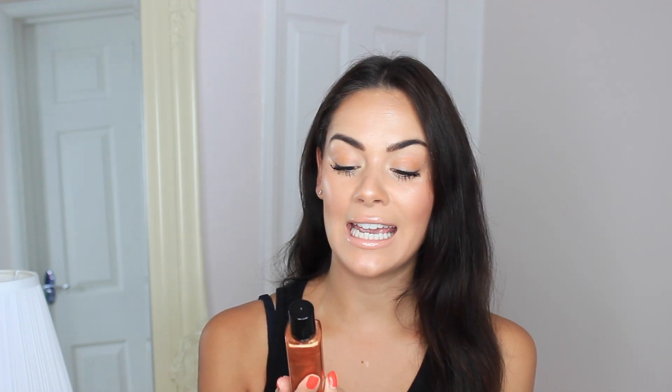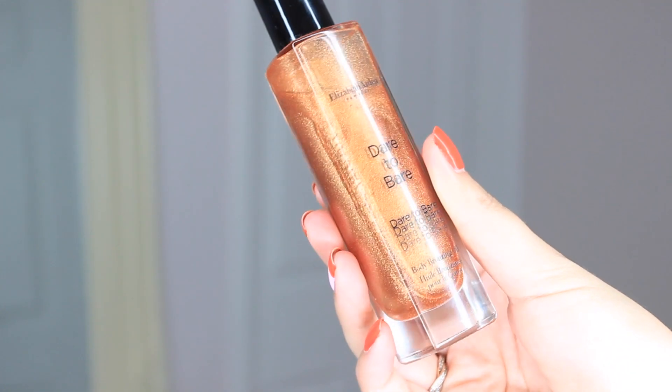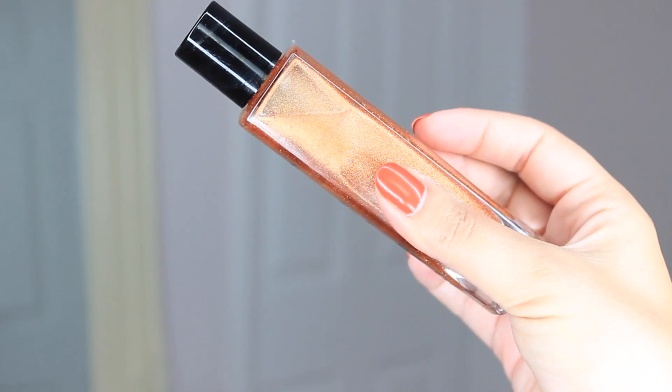Also from Elizabeth Arden, the Dare to Bear Body Bronzing Oil. I put this in my summer body get ready with me video — I'll link it up here if you want to see that. This body oil is the best bronzing oil I've ever used. It's so luxurious, sinks into the skin, gives you that gorgeous sheen, and it's got this bronze coloring to it so it gives you that beautiful summer bronze shade with an amazing glistening shimmer formula. It makes your skin look airbrushed and glowing — I'm definitely taking this on holiday.